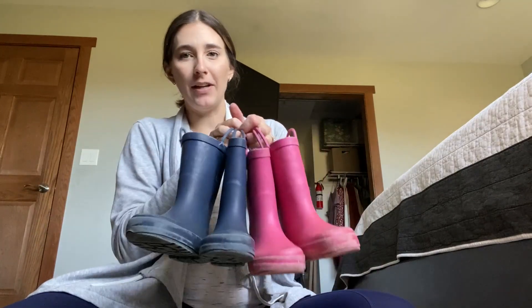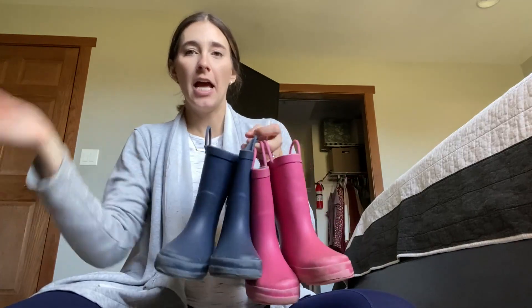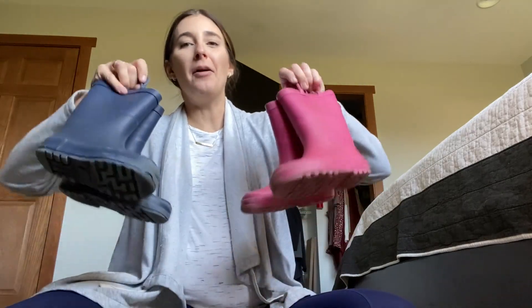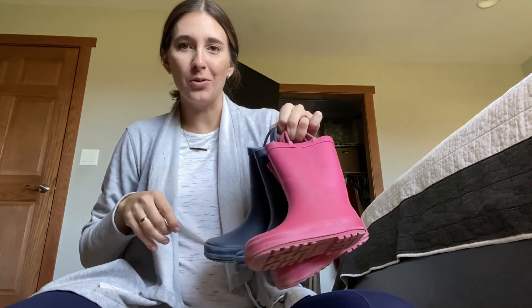When they have sticky wet feet, we don't have issues with water coming in this way. The only problem is they'll get water in from the top when they're having fun playing, but great rain boots and a great price point too if you are looking for rain boots for your kiddos.